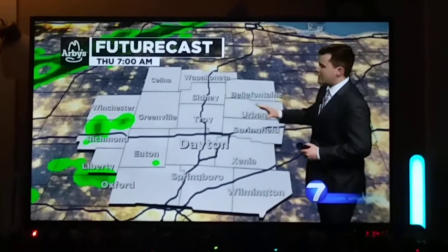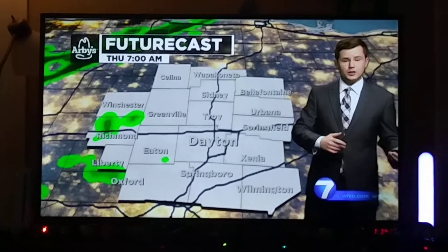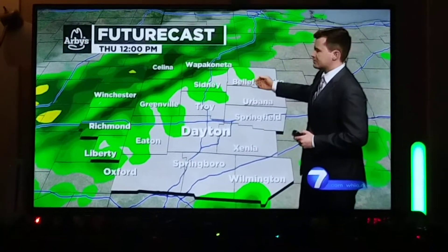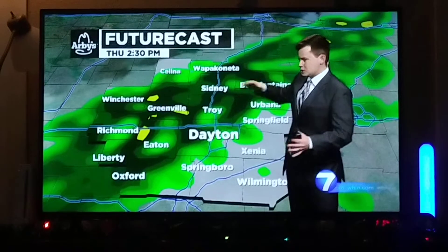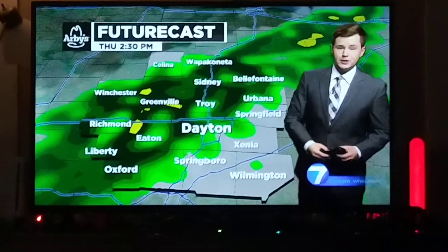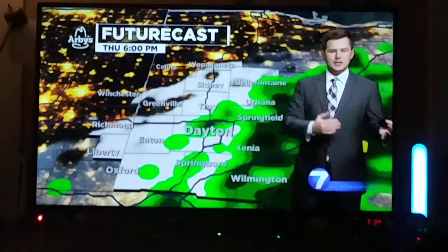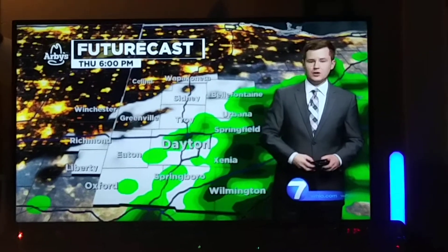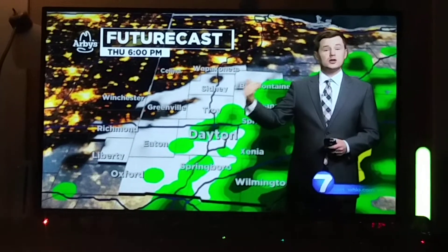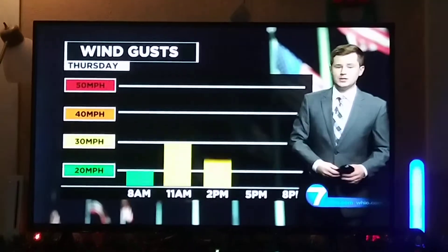Thursday morning starts off mainly dry, but you may run into a stray shower on your morning commute. The better chance for rain tomorrow holds off until after 9 or 10 in the morning. Then the swath of rain gradually comes through — midday and lunchtime looking pretty soggy, and your ride home could also be soggy at times. Pack your patience leaving the office tomorrow. Bottom line: just kind of a rainy, windy day. Those gusts will be increasing tonight and staying through a good portion of the day tomorrow.